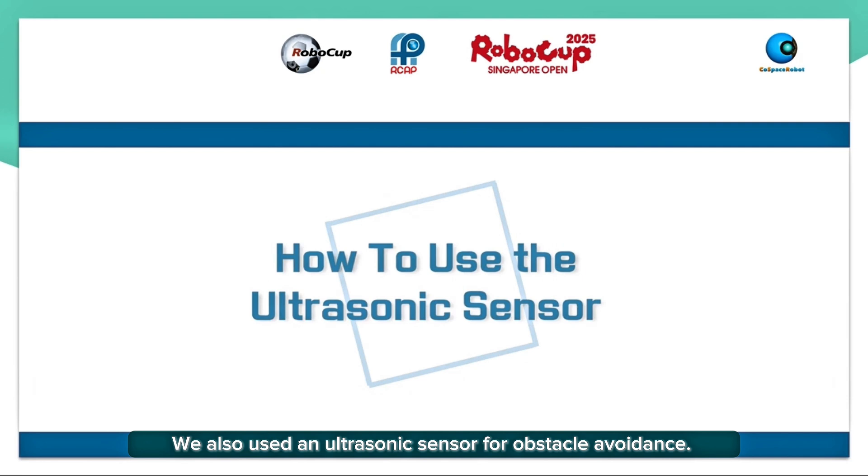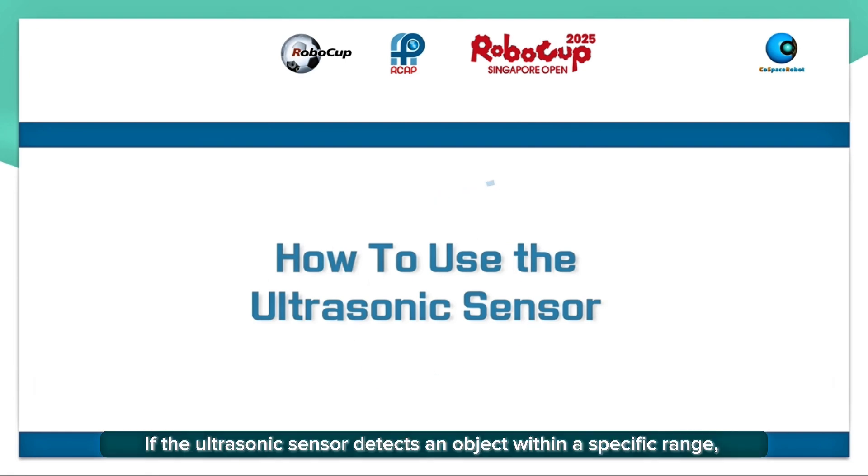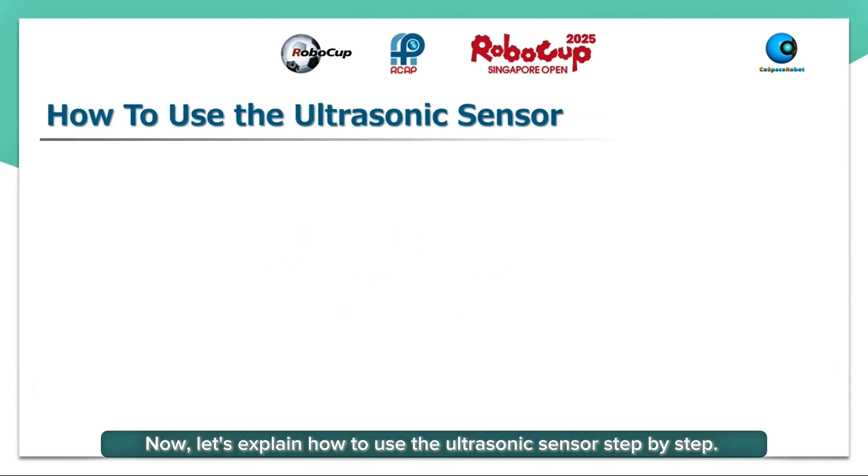We also use the ultrasonic sensor for obstacle avoidance. If the ultrasonic sensor detects an object within a specific range, the robot makes a quick turn to avoid it. Our strategy improves the robot's movement, making it more stable and efficient. Now let's explain how to use the ultrasonic sensor step by step.